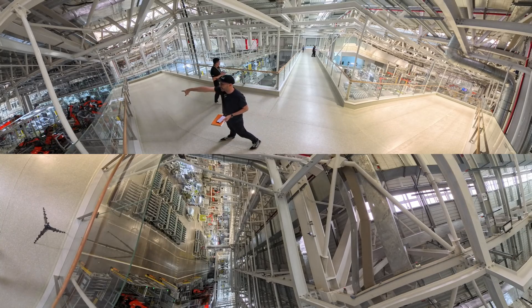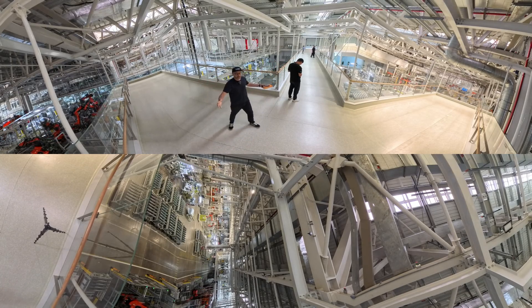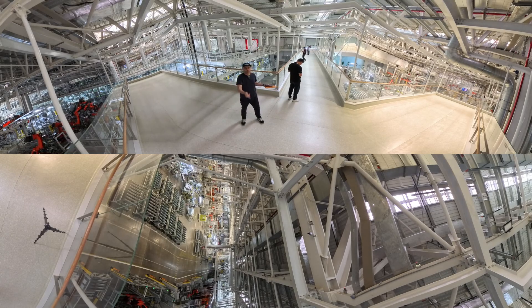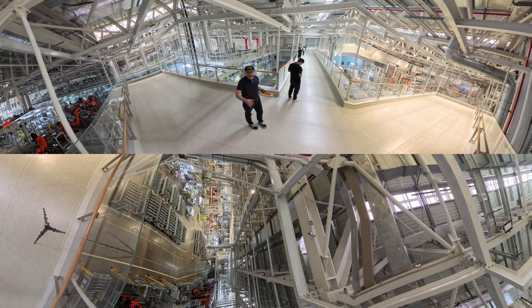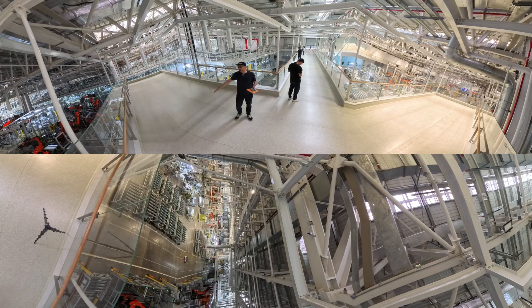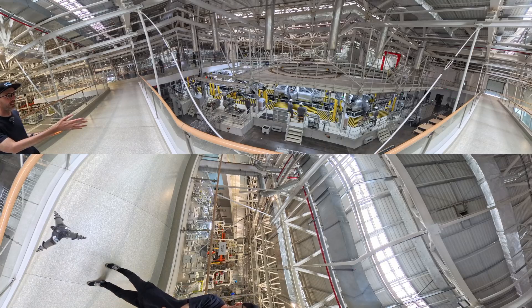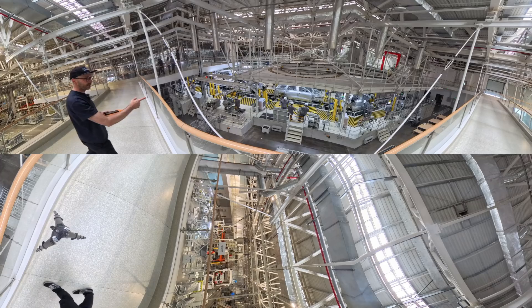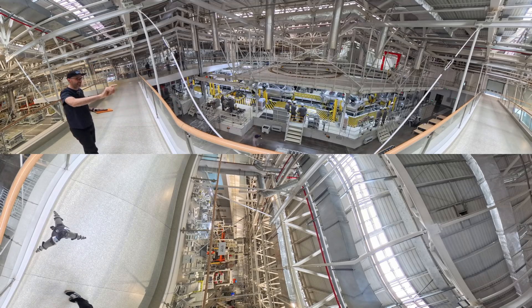Over there you've got the final assembly line where the motors and all the interior go in. This is kind of the central point of the factory where you can see everything. The great thing about NIO F2 is you can book a tour and come here yourself — it's quite unusual for manufacturers to show off all their processes like this. They're checking the doors have been put on correctly by hand, and in the time I've been talking, one car has already gone through.